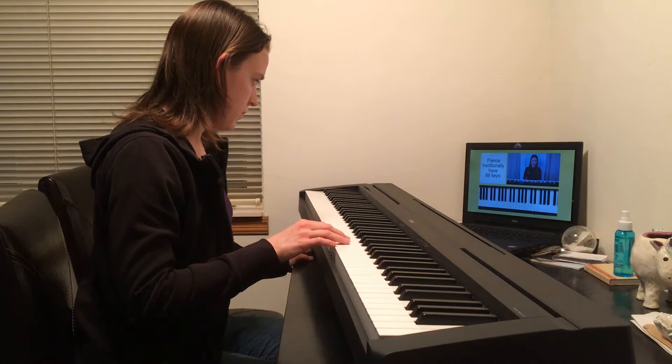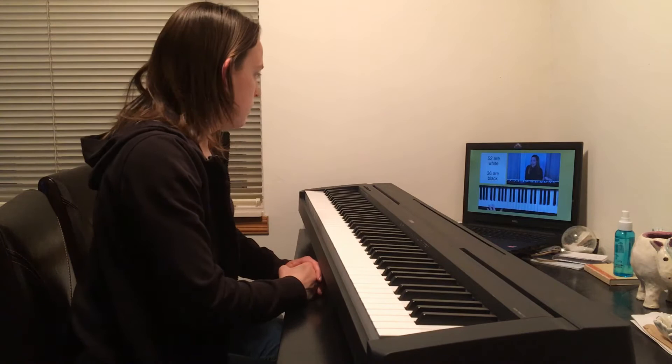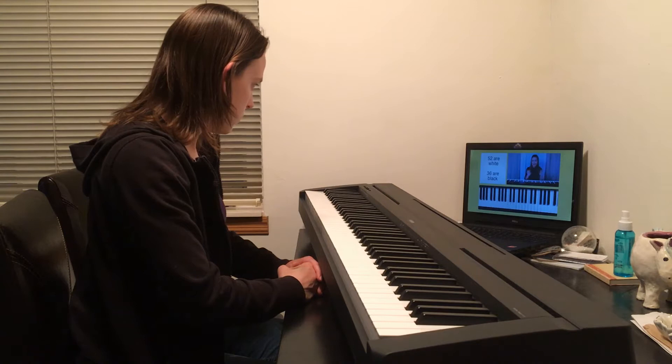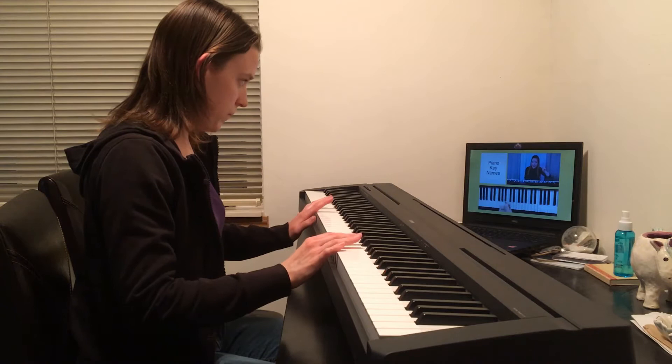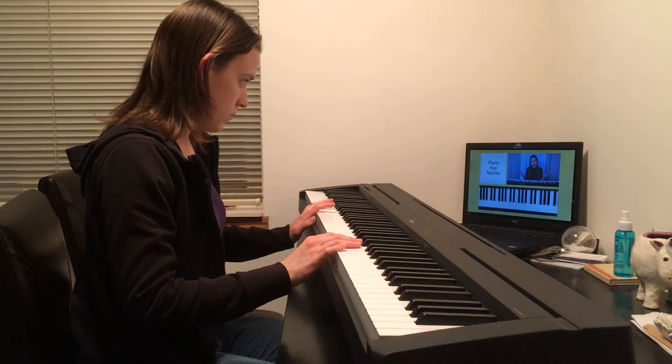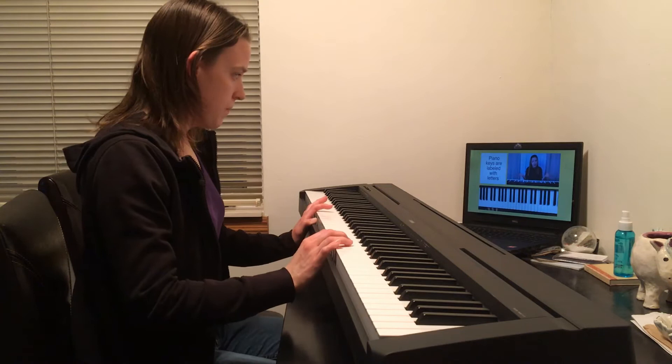'First let's talk about the piano itself. A piano or keyboard traditionally has 88 keys. There are some varieties that will have under 88 keys, but this is just the standard number. Of the 88 keys on the piano, 52 of them are the white keys and 36 of them are the black keys. If you don't have an 88-key keyboard or piano you'll still be able to apply the majority of this information. Now rather than label each of the 88 keys with numbers 1 through 88, we label them with letters — A through G.'